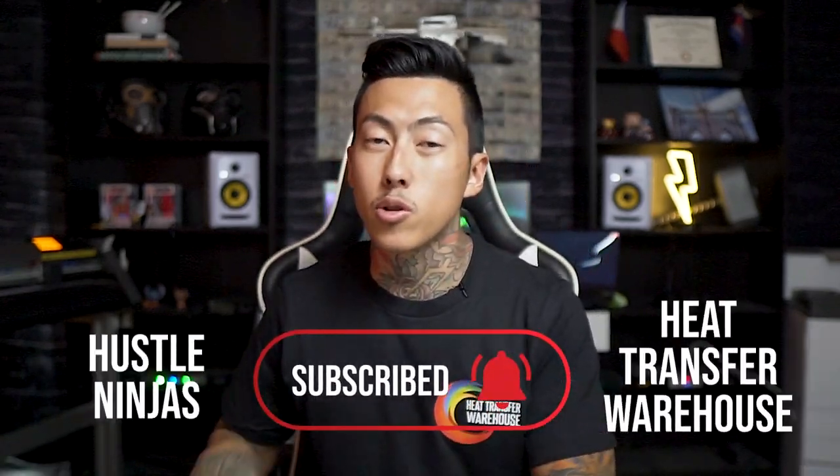Whatever it may be, if you want to start selling t-shirts, this is your chance. All you have to do is subscribe to both of our channels and follow both of us on Instagram. And then I'll let you know of the final action you need to take once we get to 10k subs. But until then, let's get into this video.